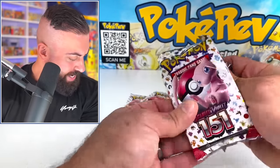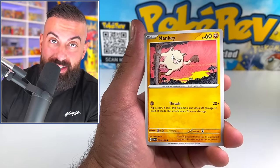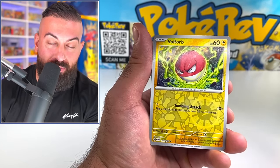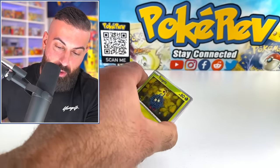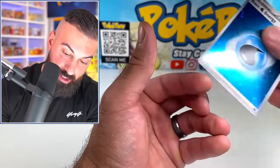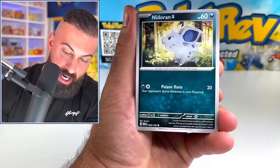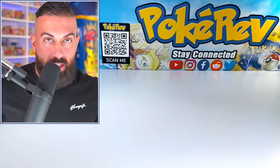Moving on to our second booster pack. With mini tins, you don't always know what sets will be inside — sometimes it's special sets, sometimes it's Scarlet and Violet base or Paldea Evolved. We got a beautiful Vaporeon and a fighting energy holo. It's always a surprise with mini tins and Pokeballs — Pokeballs especially are really random. We got Eevee, Gastly, Machamp, water energy. Final 151 pack: Gastly, Nidoran, Voltorb, Seaking, Butterfree, Lapras, Persian, Gyarados, Nidoking.